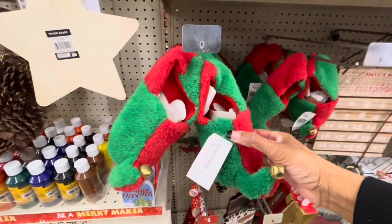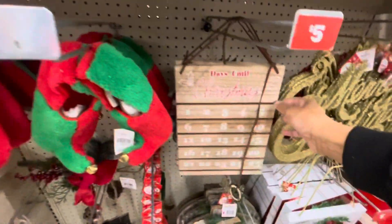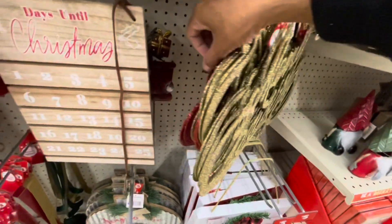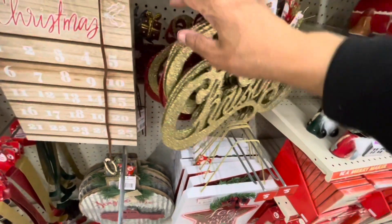They have the elf shoes right here, these are $8. Days until Christmas is $5. They still have a lot of the hanging signs right here — Merry Christmas — and there's one in red back here that says Merry Christmas as well. Those are $5.